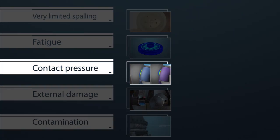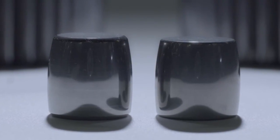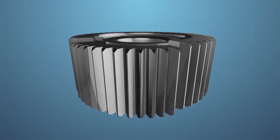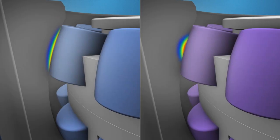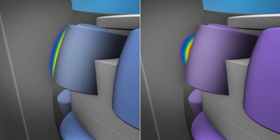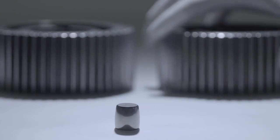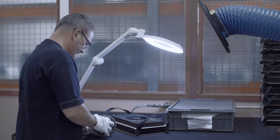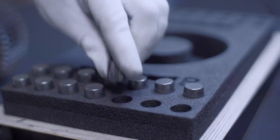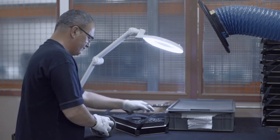Another potential contributing factor is linked to the design of the planet gear. Two suppliers manufacture these planet gears and their designs are not 100% identical, even if both match the technical specifications. The second creates greater contact pressure and was used in the LNOJF's main gearbox. This planet gear has now been prohibited outright. The only planet gear now present in our Super Puma family has registered 22 million flight hours without any outer ring spalling having been detected in normal conditions.